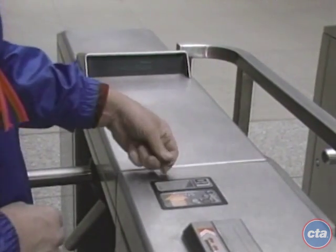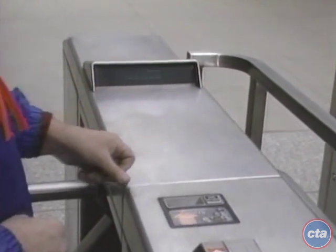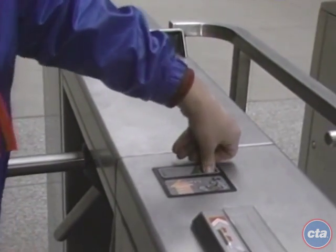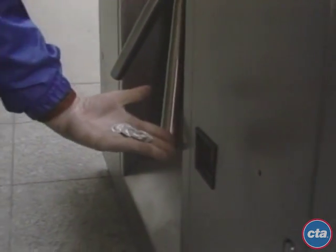If while you are at the turnstile you realize you don't have the correct change or not enough money for a transfer, you may simply push the coin return button next to the coin slot. Whatever amount you put into the turnstile will then be returned in the coin return slot on the lower left-hand side of the turnstile.